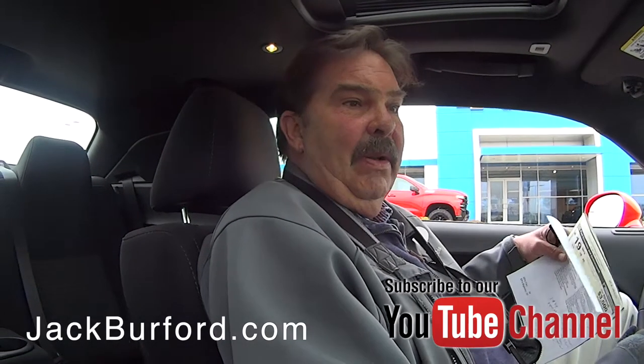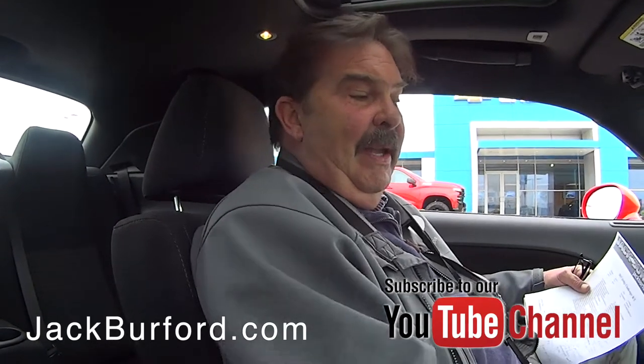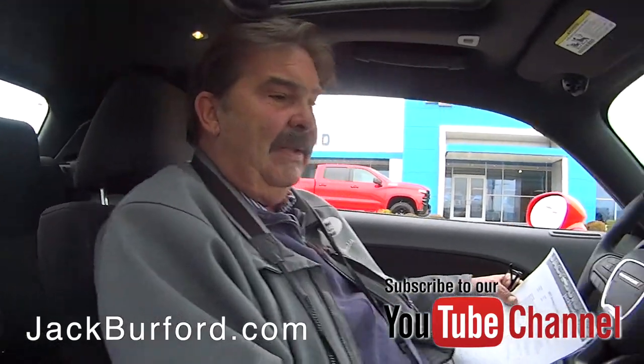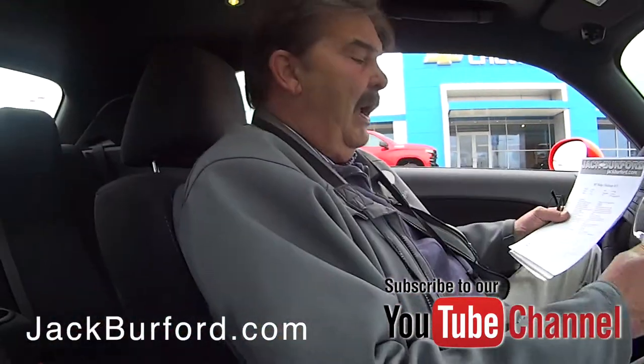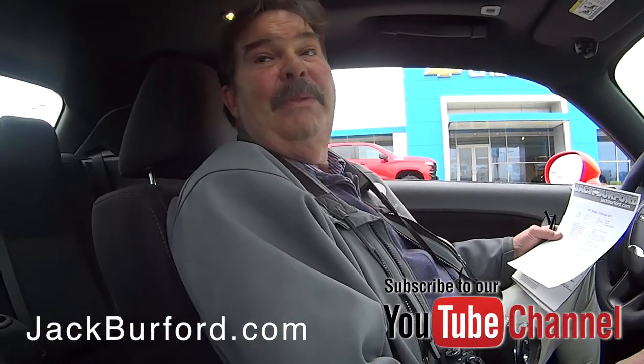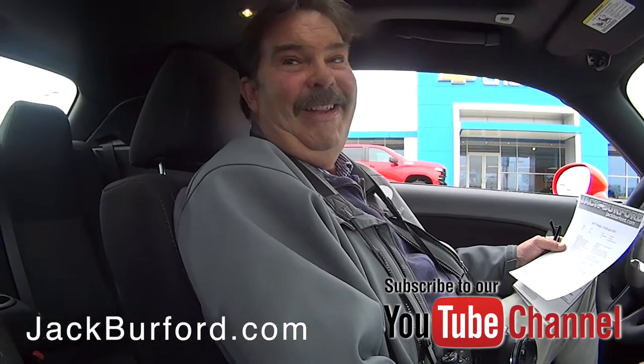This thing is loaded — side blind zone alerts, rear parking assist, navigation, push button start. It's a really nice car. And what color is this? It's called Go Mango. Go Mango! I thought it looked tropical. It is tropical.